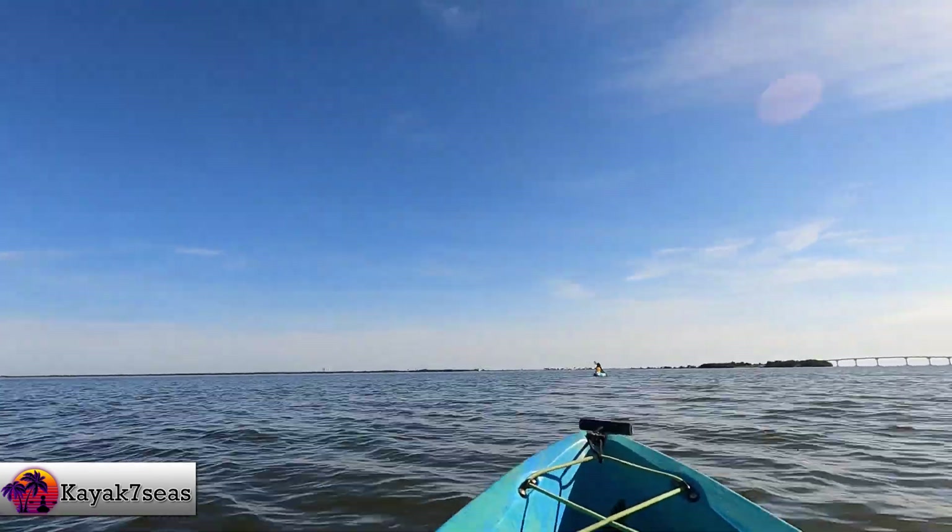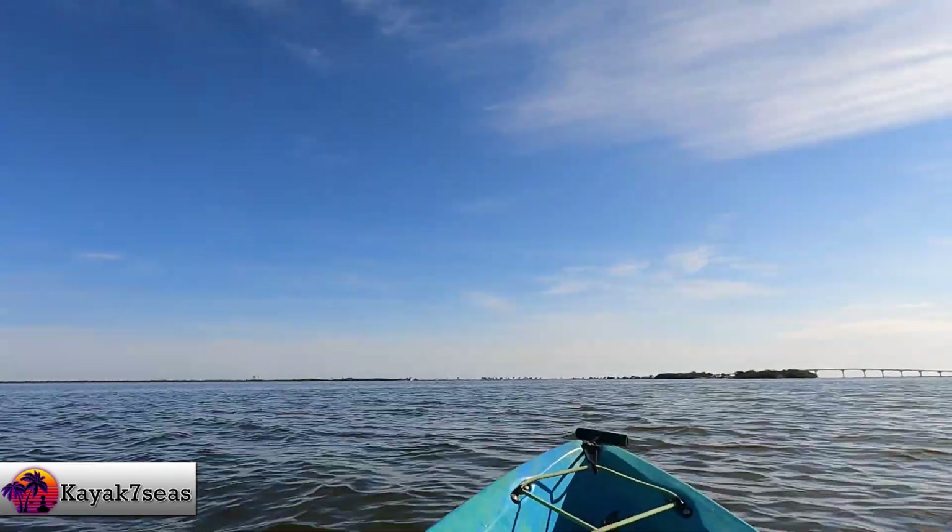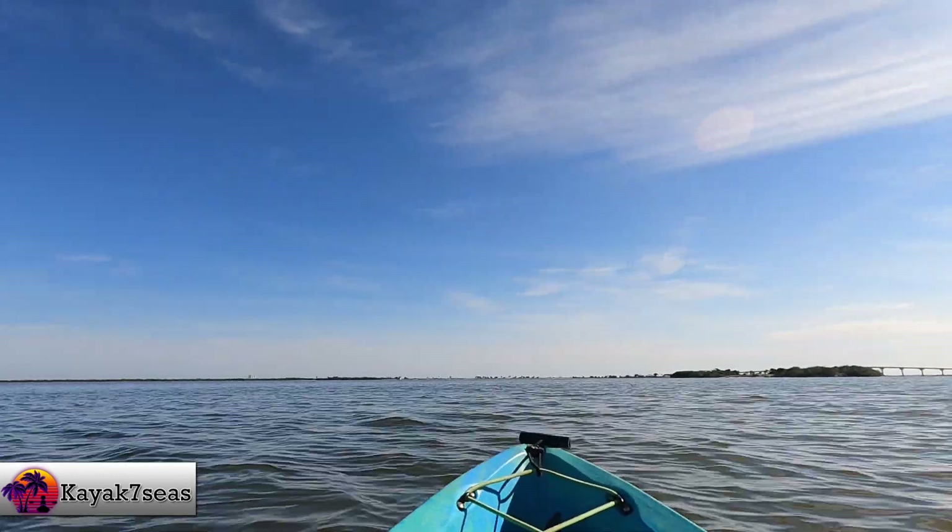It had been a full day of paddling and we had a great day watching the dolphin play, a SpaceX launch, and meeting some new and interesting people.